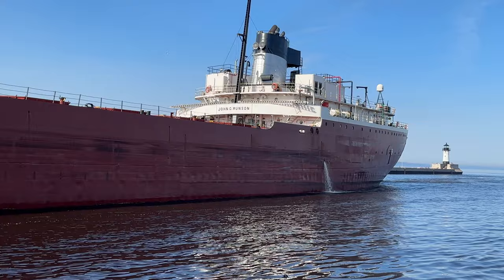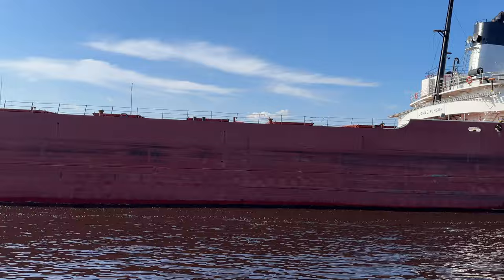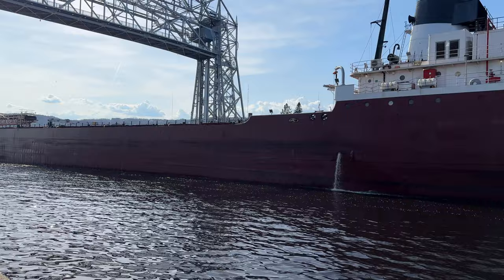The John G. Munson coming in on this gorgeous day. Maybe this vessel brought the good weather — who knows? There she goes. Try to get a shot of that superstructure, looking dead on at the sun. Beautiful vessel. Definitely get that stern for you — take a look at that rudder.